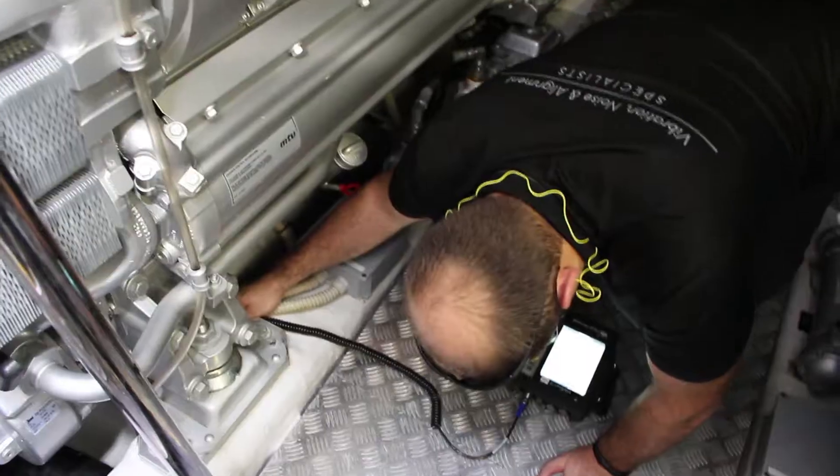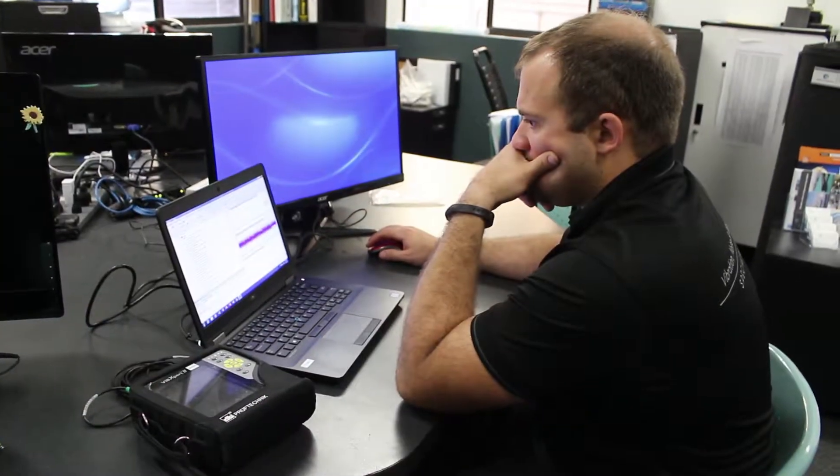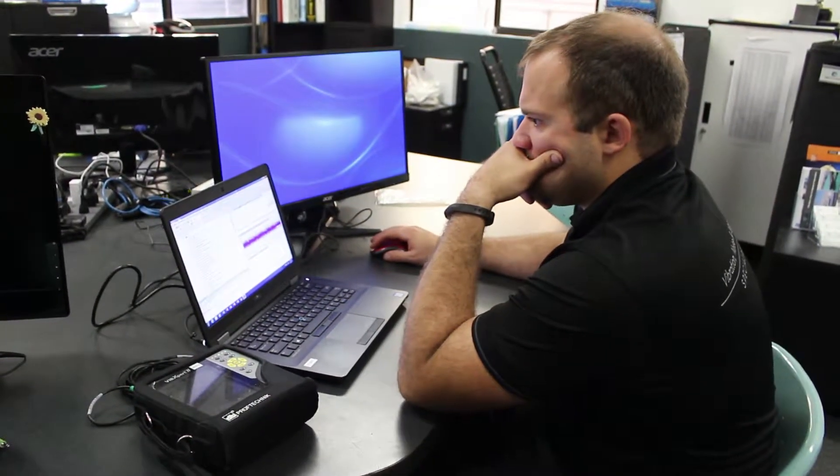Based off of that data, we can analyze the spectrum and the pattern of the vibration peaks to determine if and what is wrong with the machinery. And from there, we can determine what the next course of action would be.